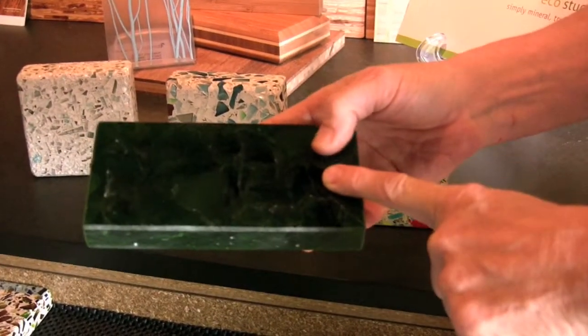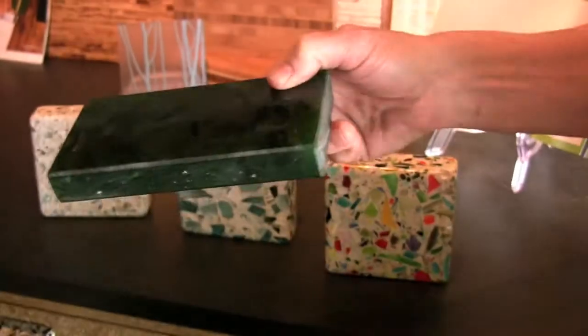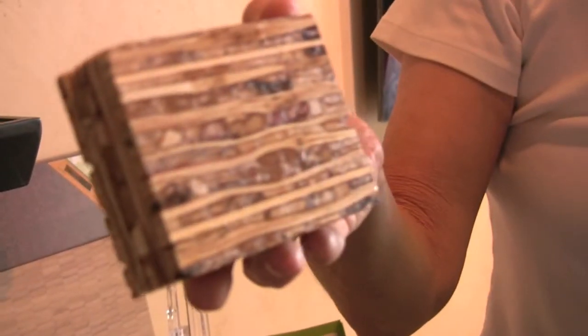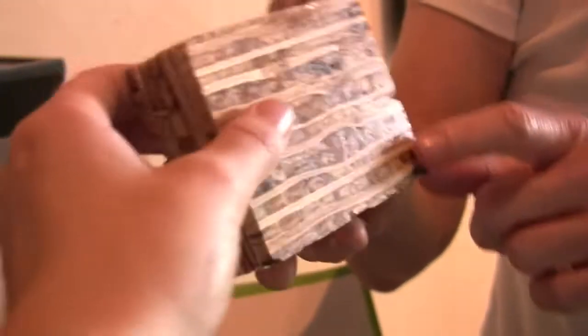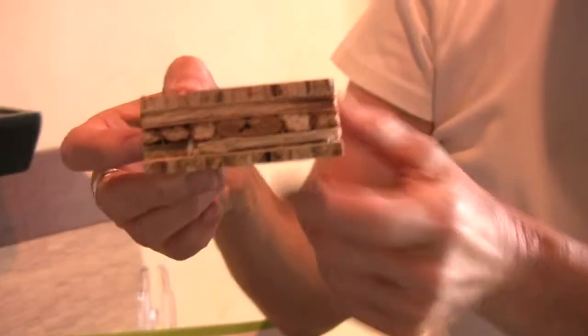I just got this thing in — this is called Bioglass. It's 100% post-consumer recycled glass and that's countertop material as well. This stuff is called key ray. This is sorghum straw, which is a byproduct of sorghum harvesting. Sorghum is a grain that's used to feed cattle and things like that, and this company takes it and laminates it up in either very thin sheets or thicker sheets like this one.